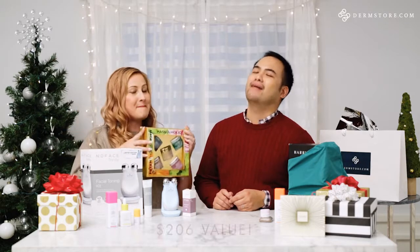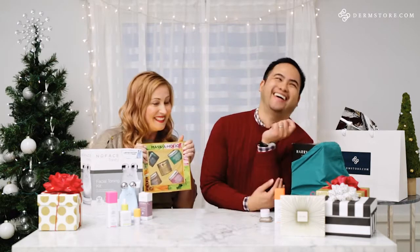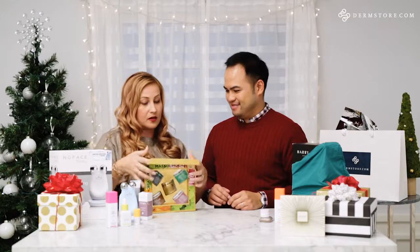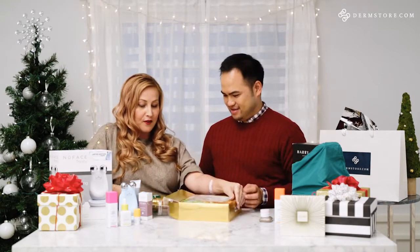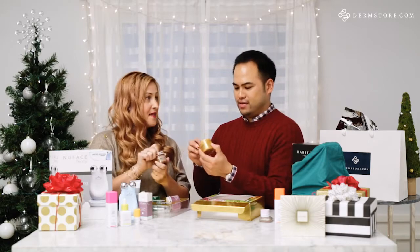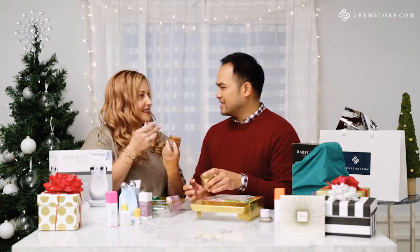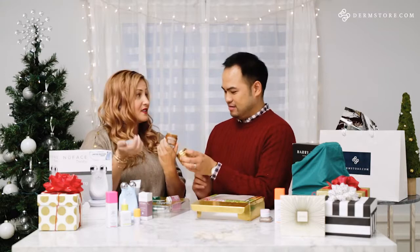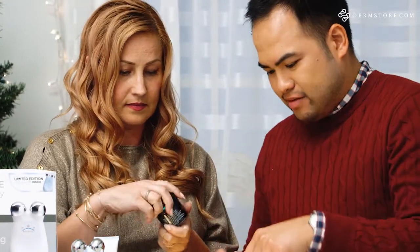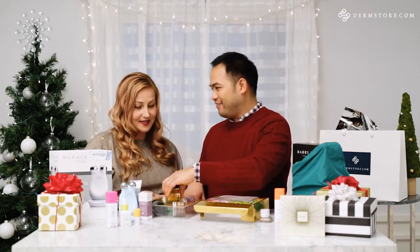My next pick is the Peter Thomas Roth Maskaholic gift set, and I know this sounds bad but I'm gifting this to myself. It has the top five best-selling masks from Peter Thomas Roth. My favorites are the 24 karat gold mask — how much more luxurious can you get? — and the pumpkin enzyme mask, which smells like straight-up pumpkin pie but it's great: it exfoliates and makes your face radiant. There's also the Irish Moor Mud Purifying Black Mask, and one with rose stem cell and cucumber gel. This is a really nice gift set.